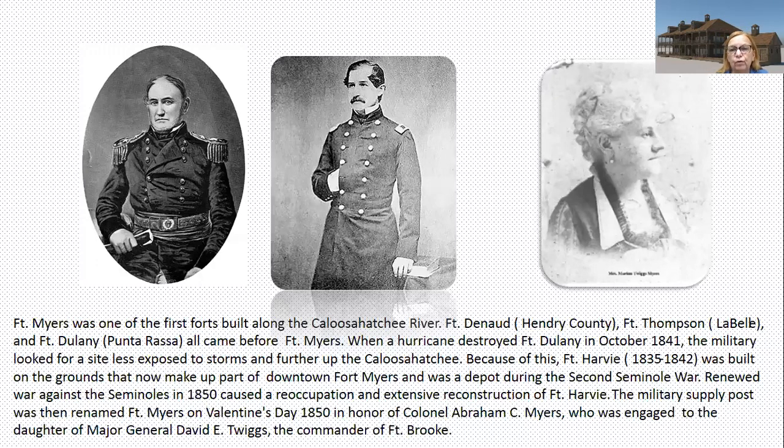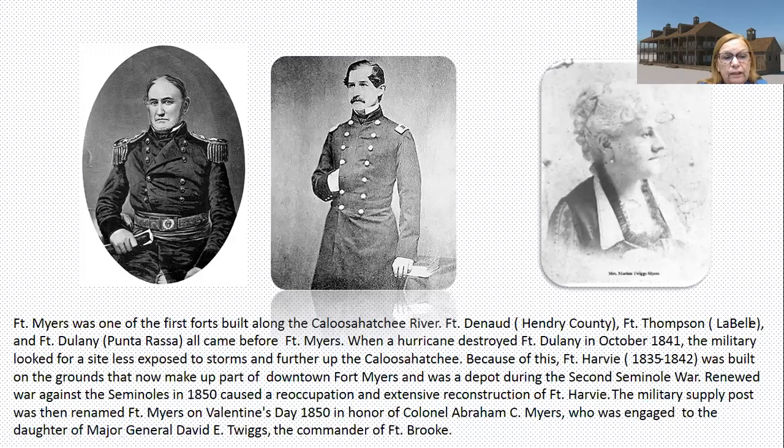Fort Myers was one of the first forts built along the Caloosahatchee River. There was Fort Deneau in Hendry County, Fort Thompson where present-day LaBelle is, and Fort Delaney at Punta Rassa. They all came before Fort Myers. When a hurricane destroyed Fort Delaney in October of 1841, the military looked for a site less exposed to storms and further up the Caloosahatchee. Because of this, Fort Harvey was built on grounds that now make up part of downtown Fort Myers, serving as a depot during the Second Seminole War.